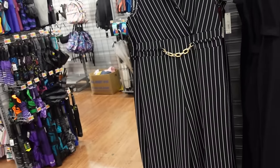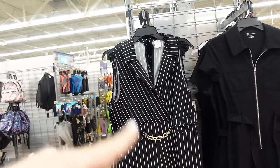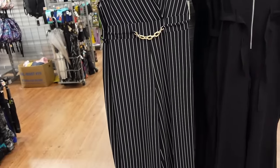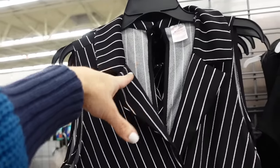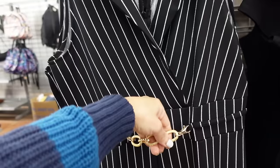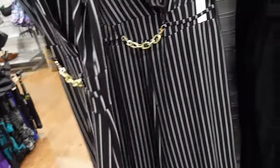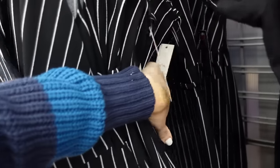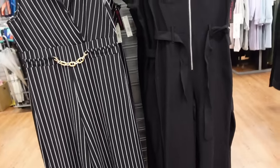Suits from No Boundaries — one is on clearance, the short sleeve version is going down to around $10 in plus sizes. The non-sale version has a smaller collar lapel, removable chain detail, stretchy, nice and flowy. Comes in black and white pinstripe — pretty sure there's another color too.